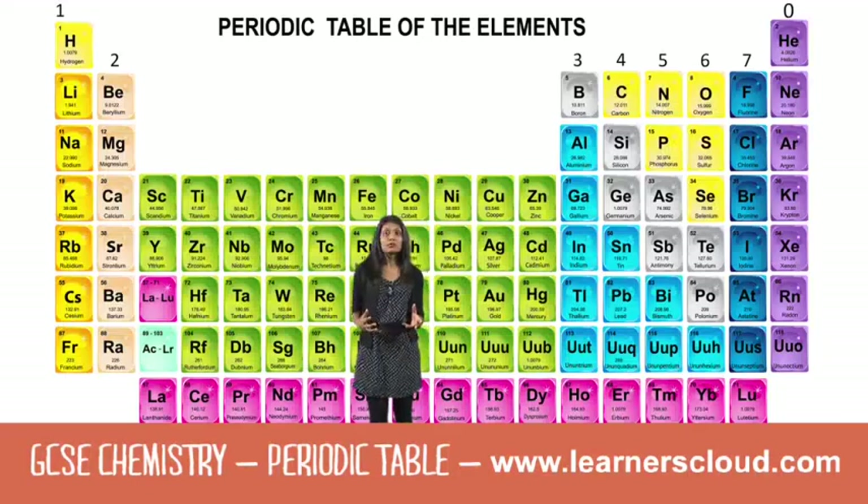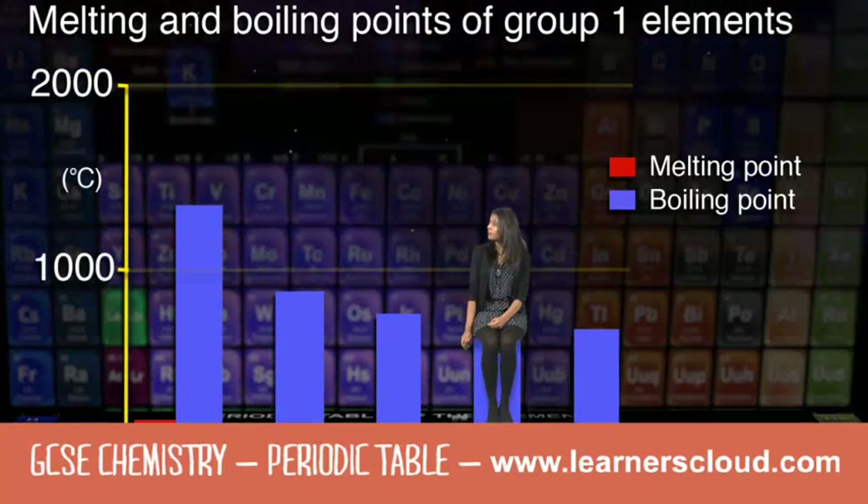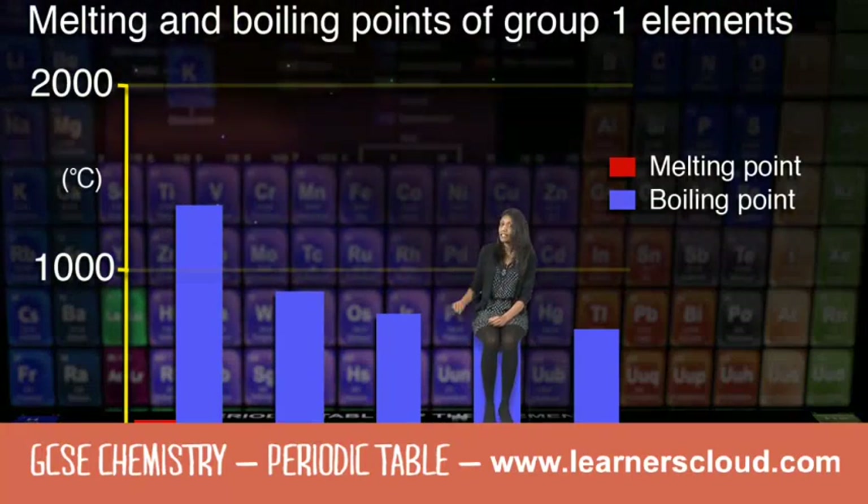Now elements are ordered by their atomic number, which means the number of protons in their atoms. Their melting points and boiling points decrease as we go down the group.